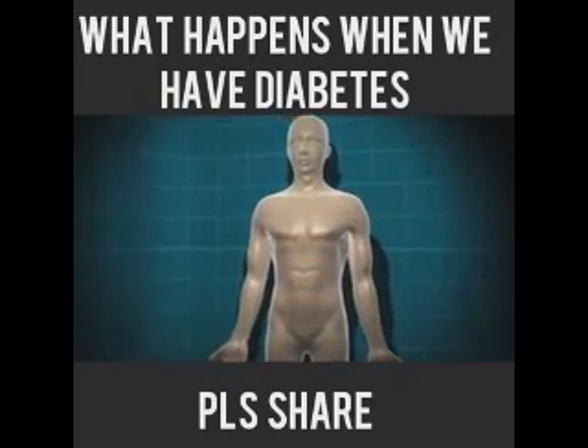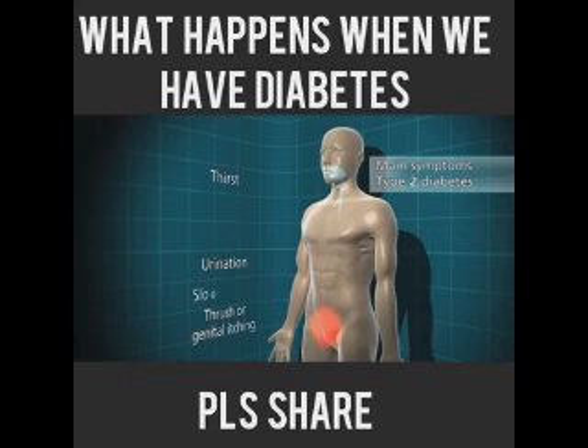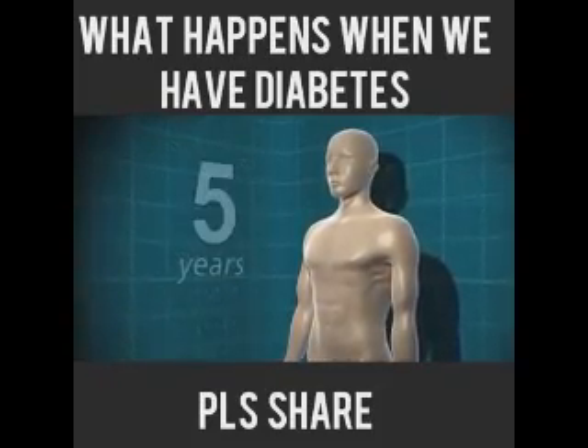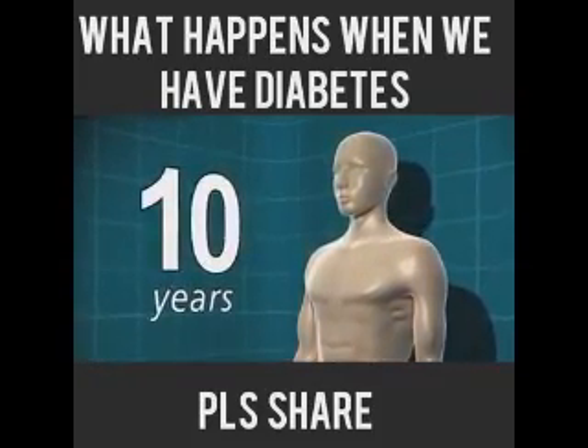As with type 1 diabetes, the symptoms of type 2 diabetes are: going to the toilet a lot, thirst, thrush or genital itching, slow healing of wounds, blurred vision, and tiredness and weight loss in some people. However, the symptoms for type 2 diabetes come along very slowly, and some people don't have any symptoms at all. For that reason, people can live with type 2 diabetes for up to 10 years before they realize they have it.